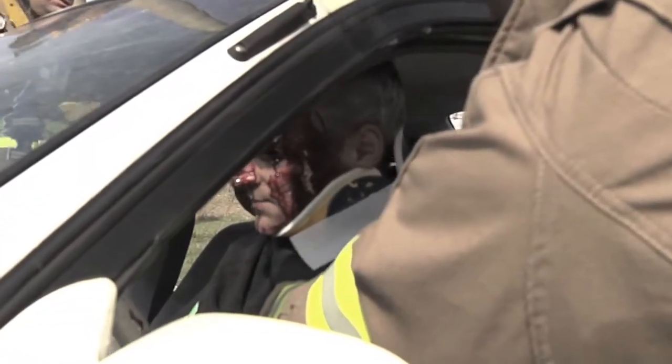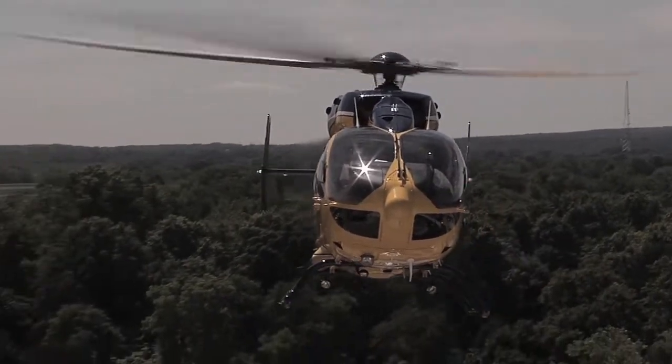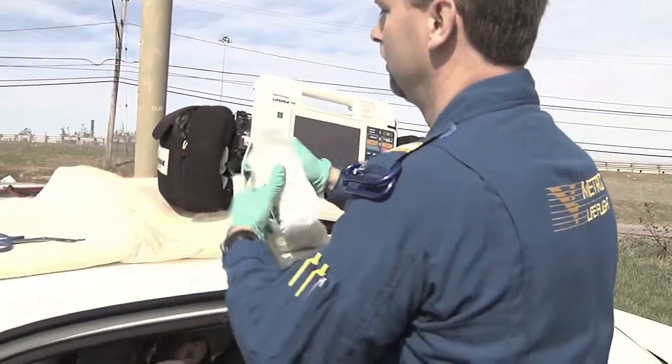We need one operative. Can't get his legs stuck in there. Lieutenant, I think we're going to need Metro Life Flight. What we're going to do is pull him straight out on the board and lower the cot. We're going to put the board on the cot and just slide him right out.